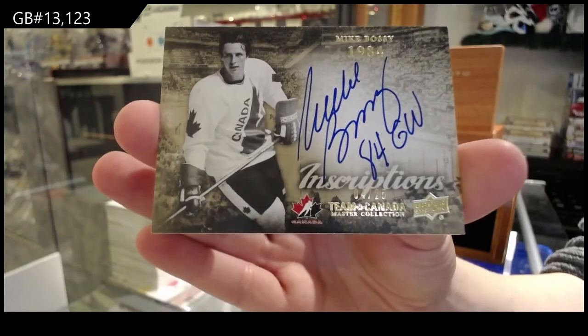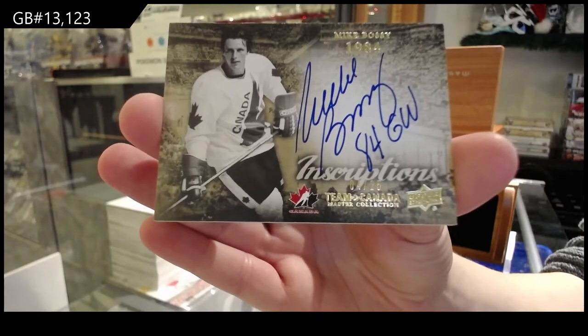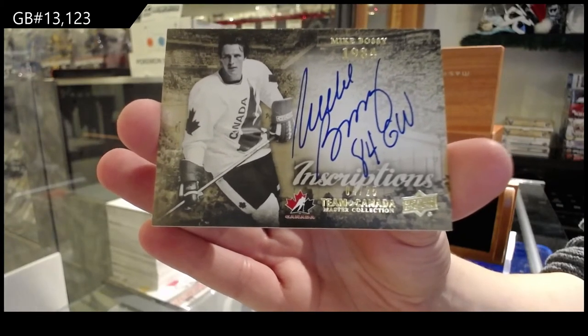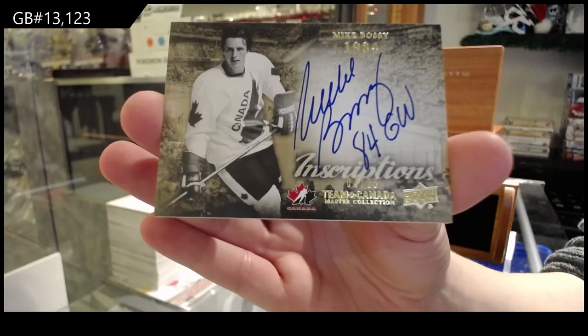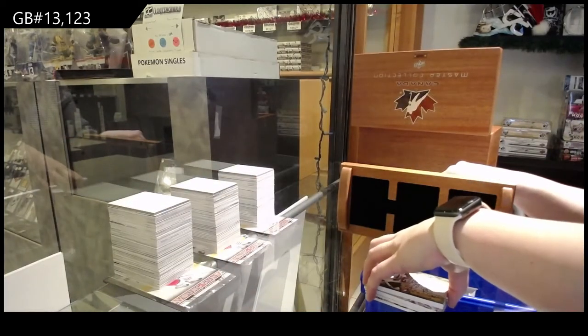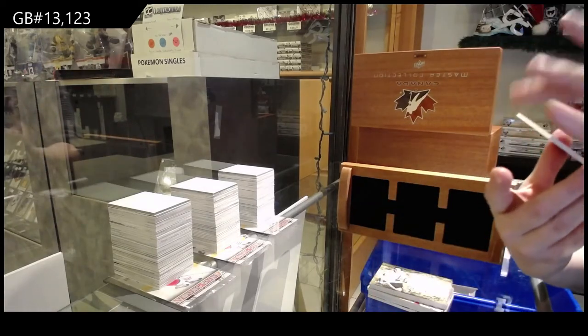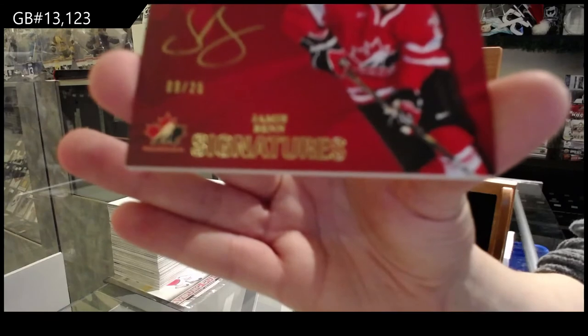I would have to check for you, Rocky. I don't know if we have any — I think we have one left, but it's going up for a break tomorrow. I think we can get more in, but I would have to check on a price. I don't know that off the top of my head. We've got a Team Canada Signatures numbered to 25, Jamie Benn.